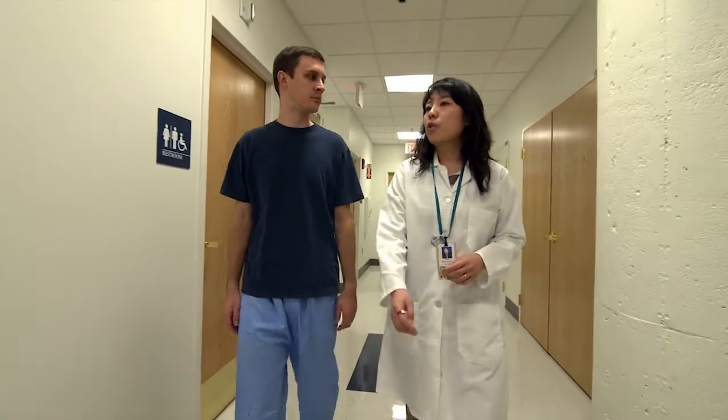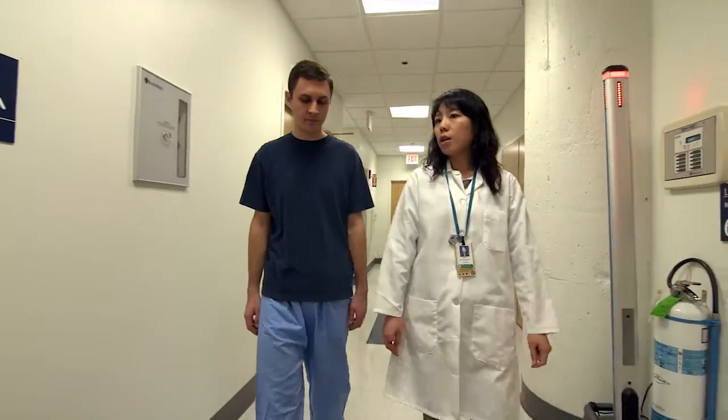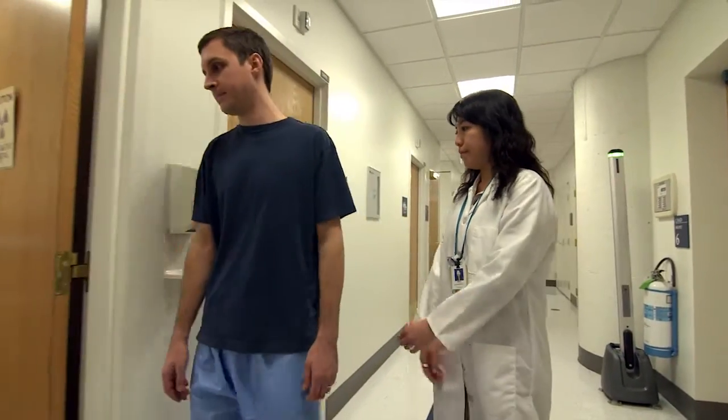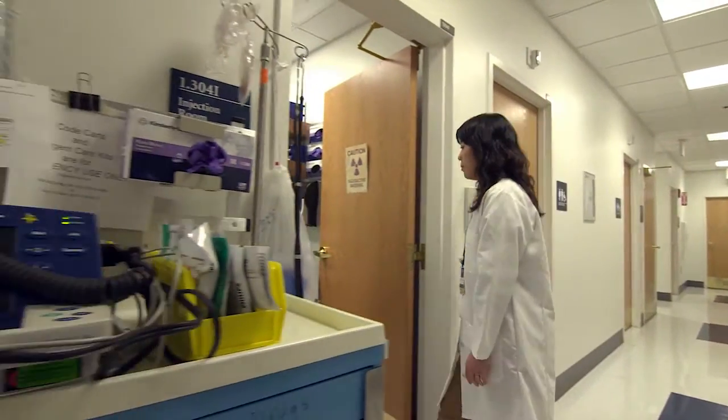If you are coming for an MRI PET scan, a medical professional will place an intravenous line on the surface of the arm to inject an imaging agent. If you are here for an MRI scan only, then you may or may not need an intravenous line.